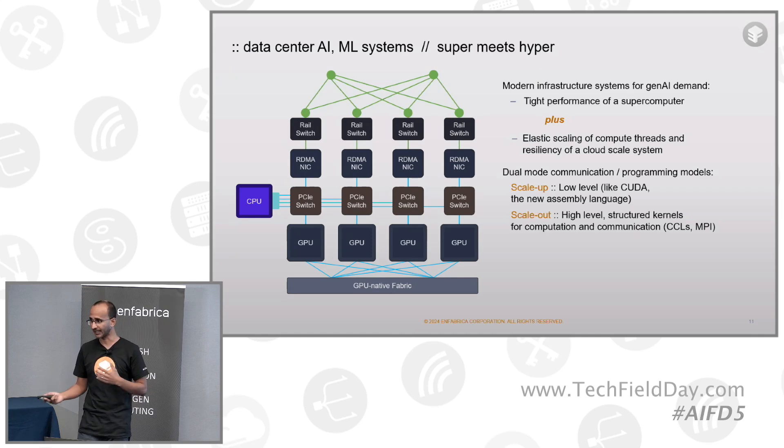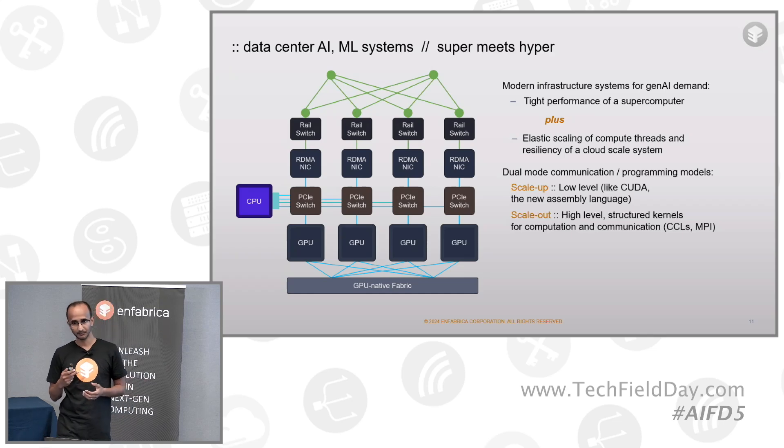Now with AI and machine learning systems, I like to say super has met hyper — these workloads demand a marriage of those two models. We can't do everything fully distributed, and we can't do everything in a centralized mainframe approach. Modern infrastructure requires both the tight performance of a supercomputer and the elastic scaling and resiliency of cloud. That has started to be built with existing components under the terms scale-up and scale-out. Scale-up refers to the tightly coupled supercomputing domain, and scale-out refers to the larger distributed system. The programming models are actually different: scale-up uses very low-level primitives like CUDA memory copies, while scale-out leverages structured communication kernels like CCL and MPI libraries. These programming models have been made very robust over decades, so we don't want to reinvent them.